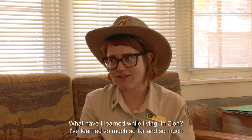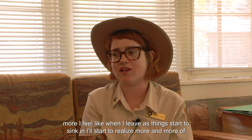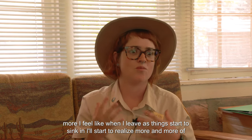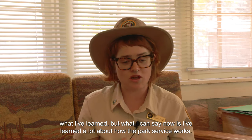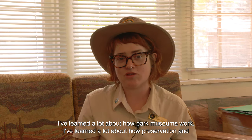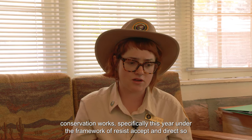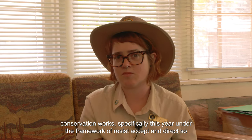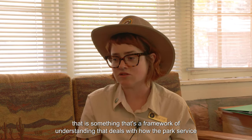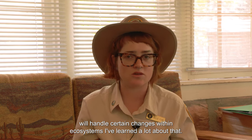What have I learned while living in Zion? I've learned so much so far, and I feel like when I leave, as things start to sink in, I'll realize more and more of what I've learned. I've learned a lot about how the park service works, how park museums work, how preservation and conservation works — specifically this year under the framework of Resist, Accept, and Direct. That is a framework of understanding that deals with how the park service will handle certain changes within ecosystems.